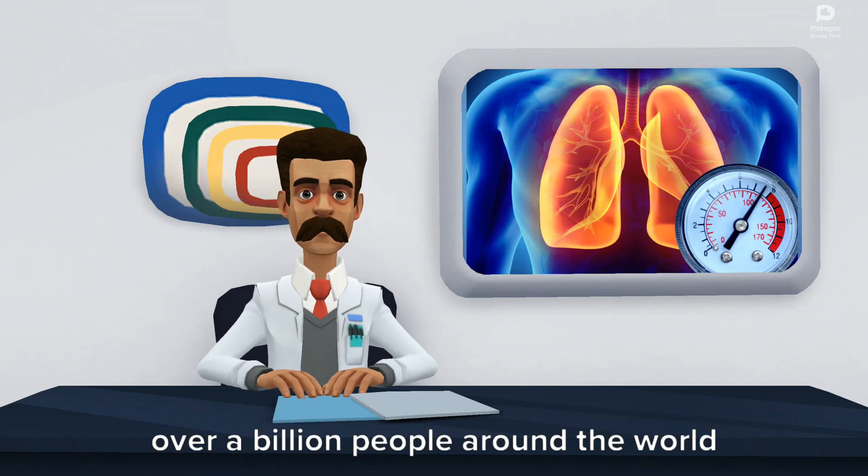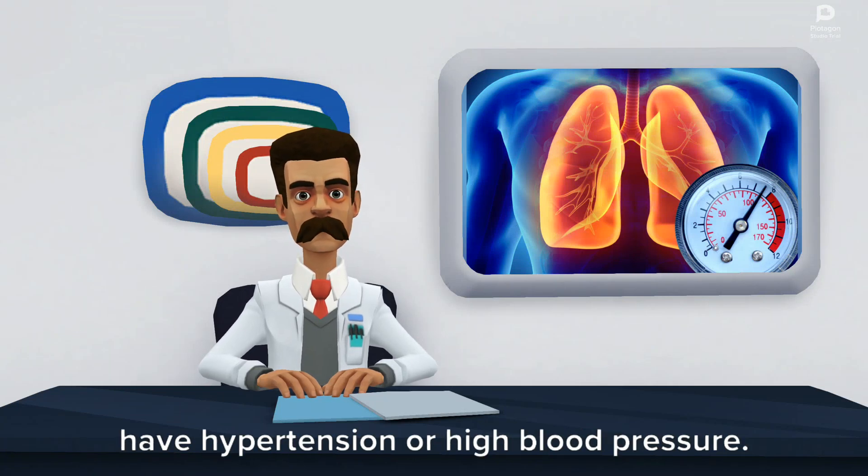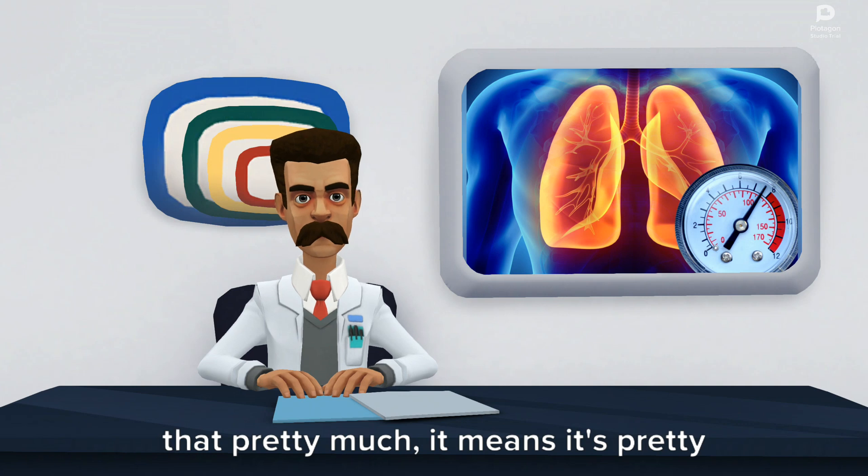Over a billion people around the world have hypertension or high blood pressure. That pretty much means it's pretty common.